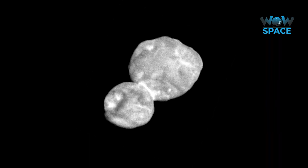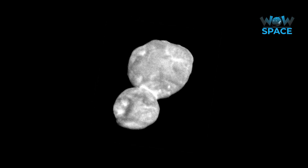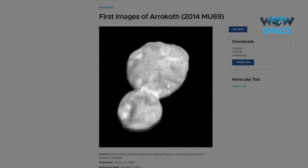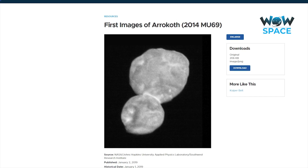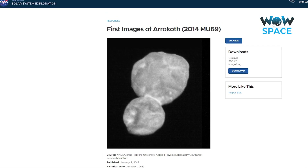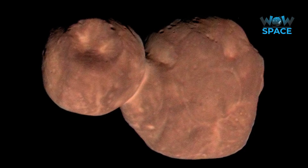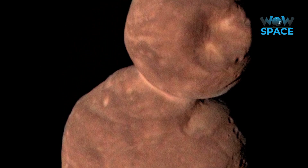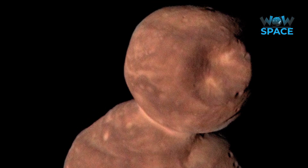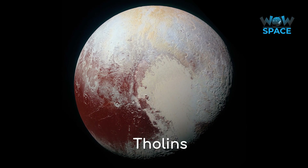The highest priority data was sent back first, namely the images, although the highest resolution images took a while to arrive. Only low resolution images were available when media outlets were publishing stories of the flyby, meaning most of the general public never saw Arrokoth in all of its glory. Here it is — the highest resolutions we have of this fascinating object in true colour. What you'll immediately notice about Arrokoth is that it is reddish in colour, unlike most asteroids nearer to home which are greyer and darker. It's red because of a similarity it shares with Pluto.